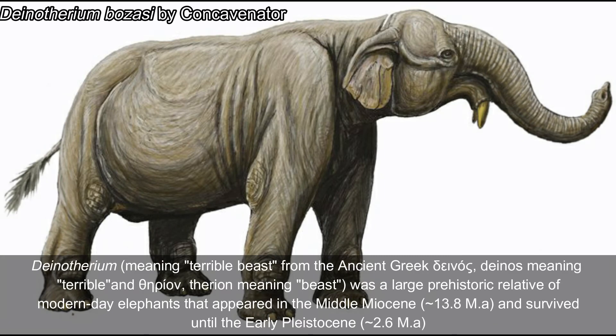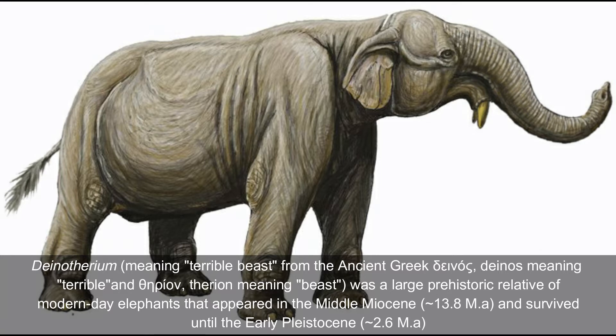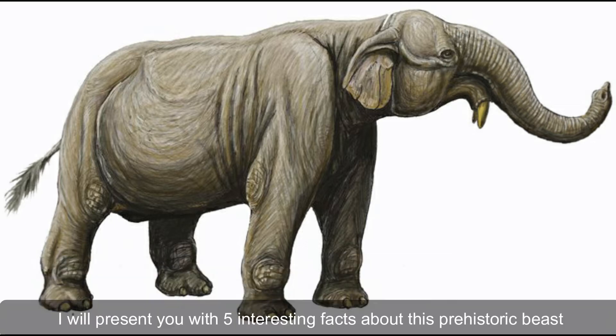Dynotherium, meaning terrible beast, from the ancient Greek 'deinos' meaning terrible and 'therium' meaning beast, was a large prehistoric relative of modern-day elephants that appeared in the middle Miocene and survived until the early Pleistocene. Here are five interesting facts about these prehistoric beasts.